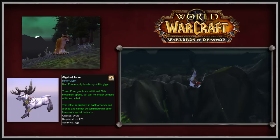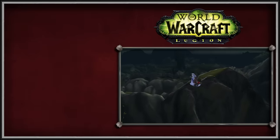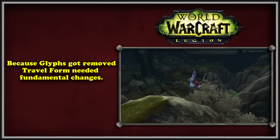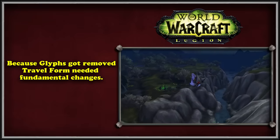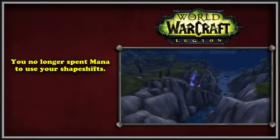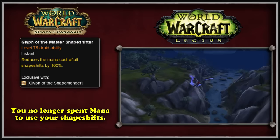Next up is WoW's sixth expansion, Legion. This expansion saw a ton of changes to many different parts of the Druid's travel forms. With the removal of many glyphs in the game, Blizzard decided to streamline a lot of the Druid's travel form. In Legion, mana costs for shapeshifting into different forms were removed entirely. Previously this had been made available with the Glyph of the Master Shapeshifter from MoP, but Legion removed that glyph, so the devs decided to just make the glyph's ability baseline.